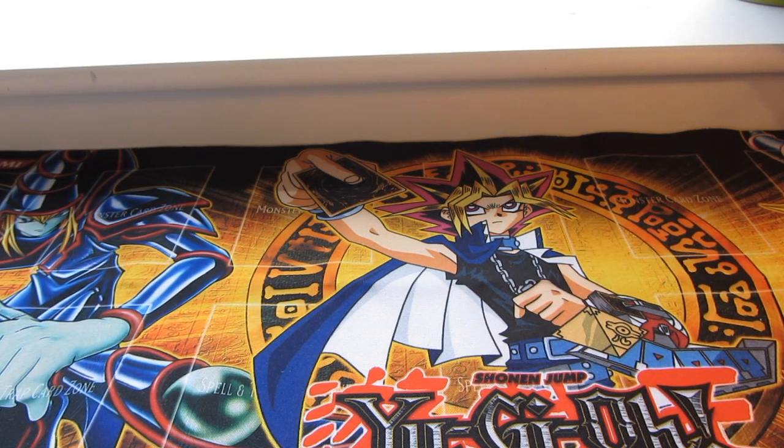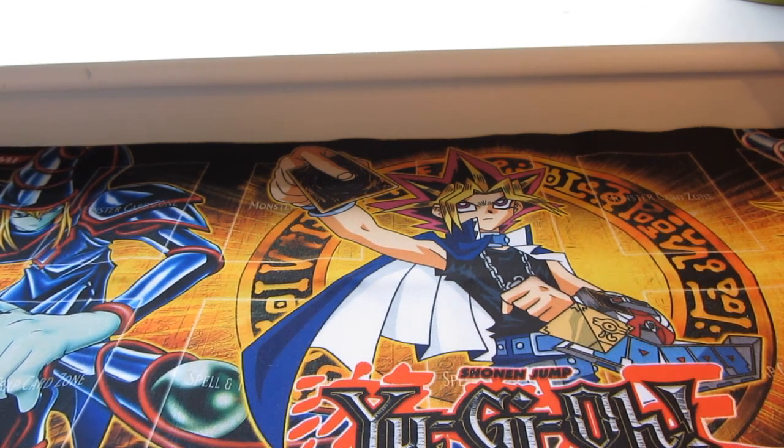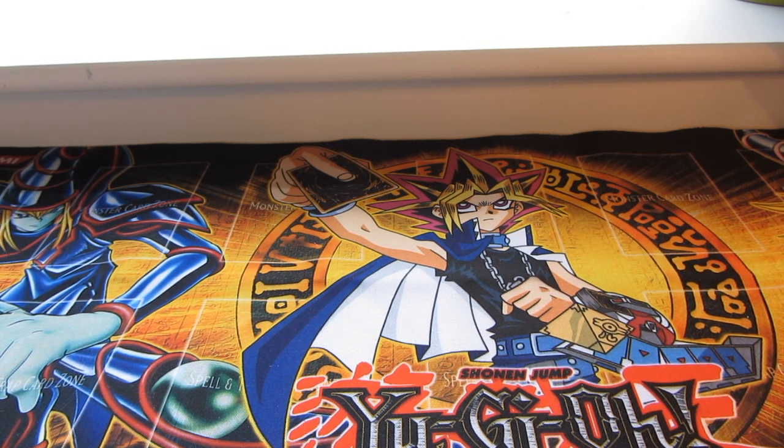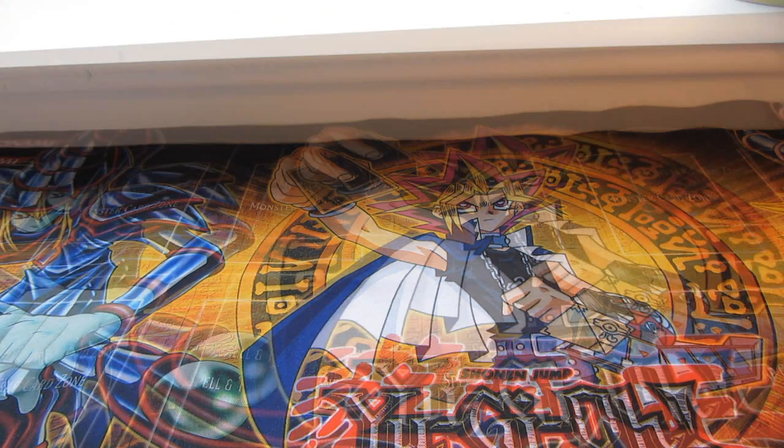Hey guys, CC here, and I thought I'd make this video a BCBM video — if you don't know what that is, it's basically showing you guys what I bought over the mail on the internet. Some cards for my collection, and I thought I'd show you guys since I haven't made a video in a while. They're quite cool cards, I think.